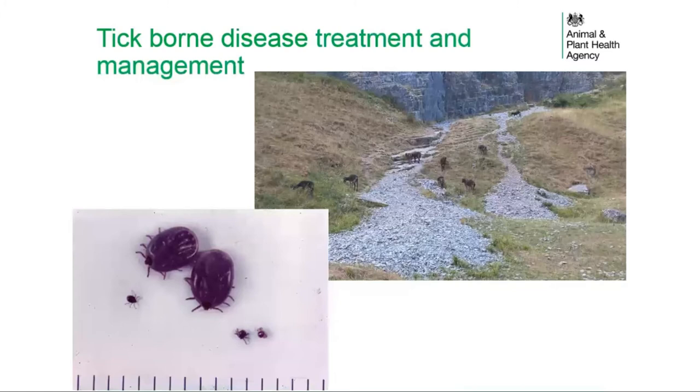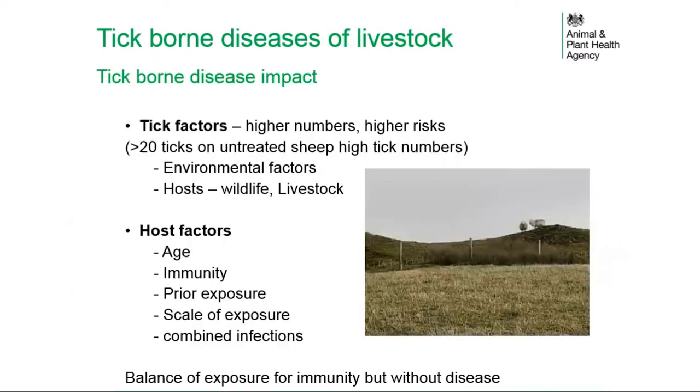Treatment and management of tick-borne diseases is influenced by two main factors: tick factors and host factors. Larger numbers of ticks increase the risk of tick-borne disease; more than 20 ticks on an untreated sheep is considered consistent with high tick numbers. Tick numbers are influenced by environmental factors such as foliage type, rainfall, and temperature, as well as host factors including the availability of wildlife or livestock hosts.